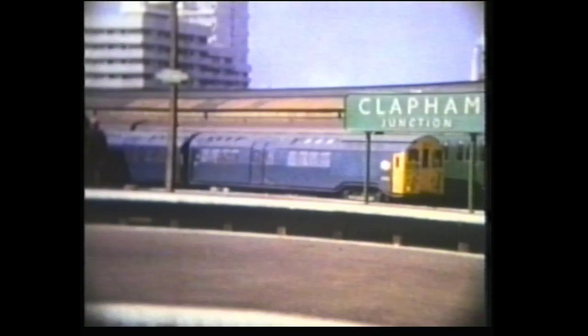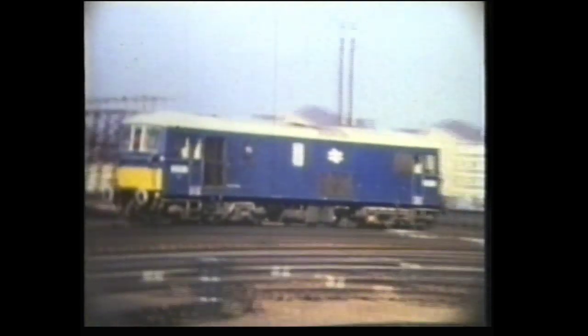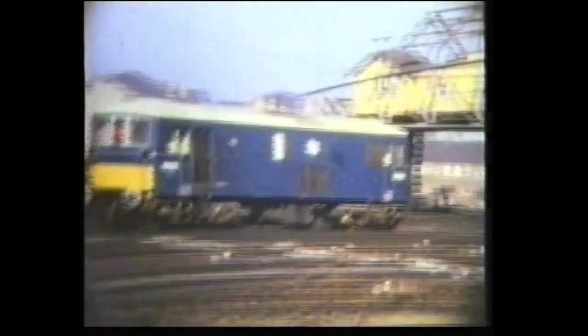We move to Clapham where we see this three-car unit, presumably ready for transportation to the Isle of Wight. Still at Clapham, this Class 47 was hauling a Pullman train. Class 73 now number 73129 carries the name City of Winchester.